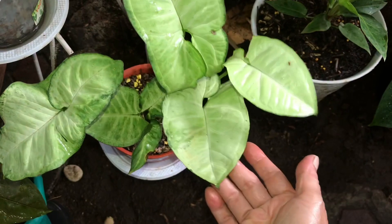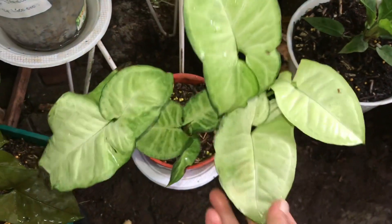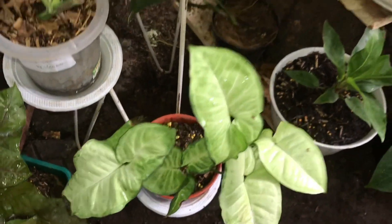Oke lanjut. Ini Syngonium White biasa, buat bonus. Oh biasa, buat bonus ya. Oke siap.